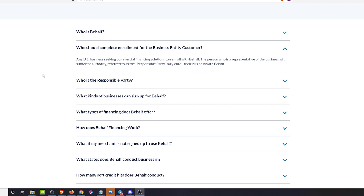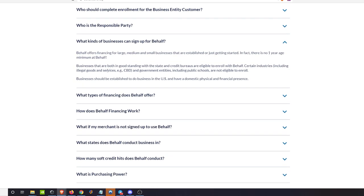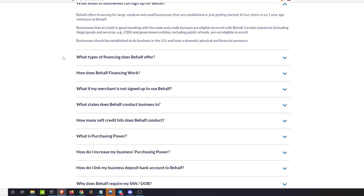From their FAQ: the applicant should be the person with the most ownership in the entity — over 50 percent, the responsible party. The only businesses excluded are what you'd typically expect: illegal goods, CBD, and medical marijuana, since it's not federally permitted. There's no one-year minimum age requirement — all they require is that businesses are in good standing with the state and credit bureaus. You'll likely need a Paydex score or an EIN.